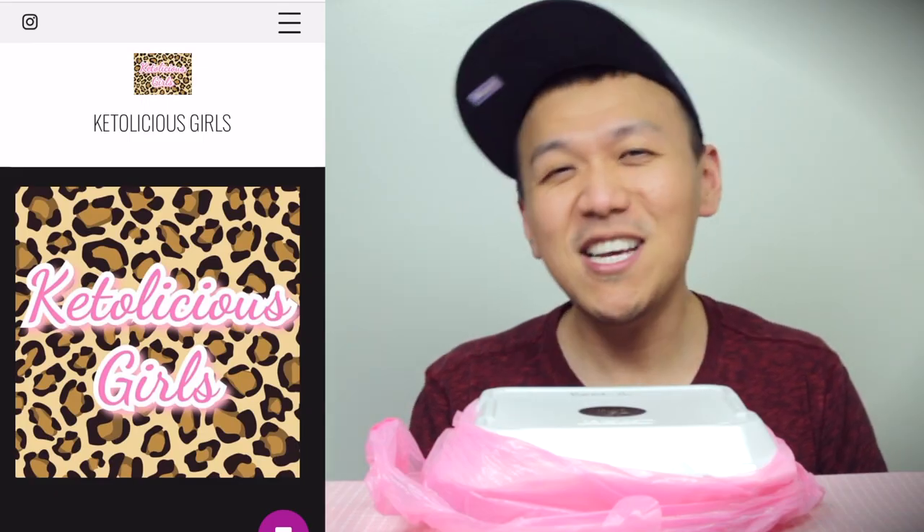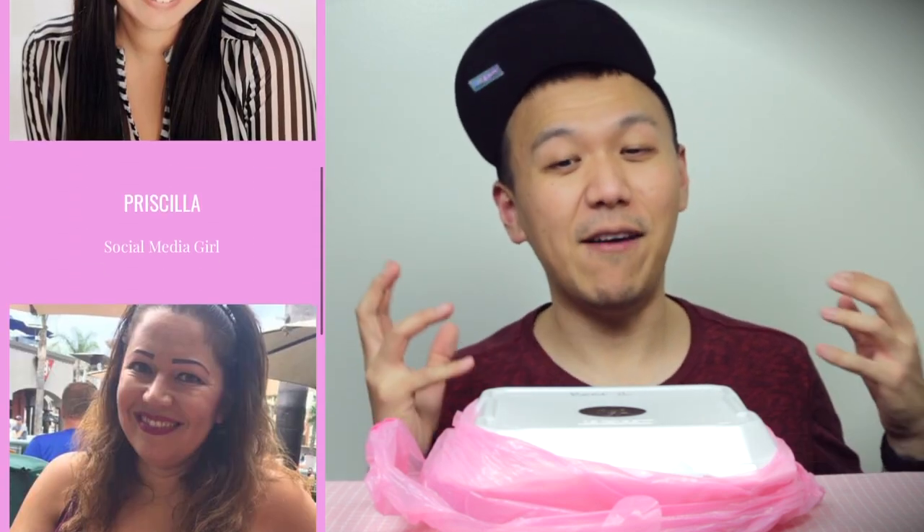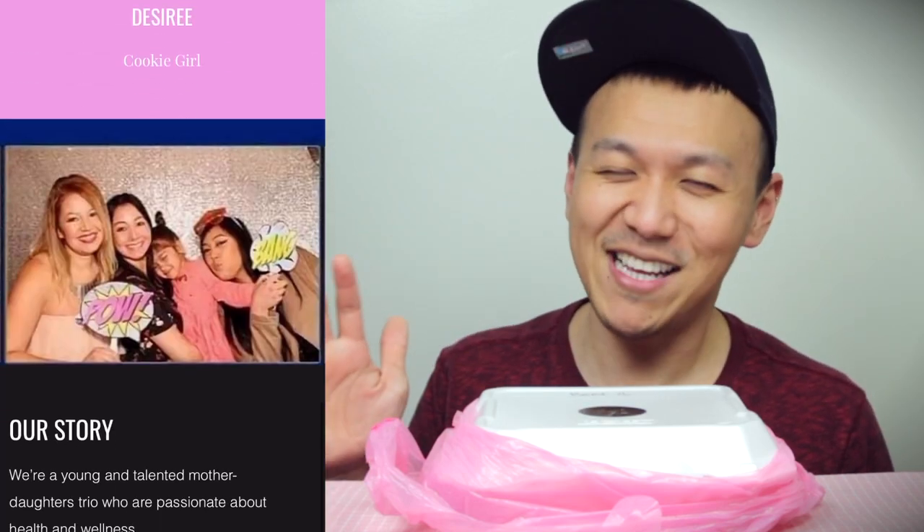I am collaborating, which is so exciting! Keto-licious Girls — I follow them on Instagram and that's where I found them. They have made delicious-looking empanadas. I haven't tried this yet, but I got the beef one. They also have chicken and cookies. So I thought, why not do a collaboration with them and do a taste test for all of you? If you're nearby, definitely go check them out after I do this review, of course.